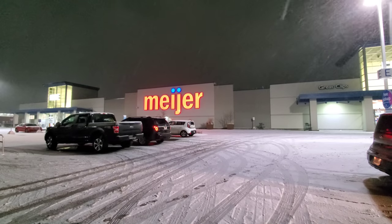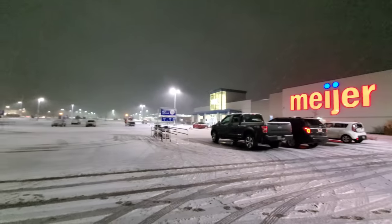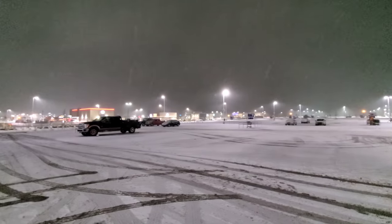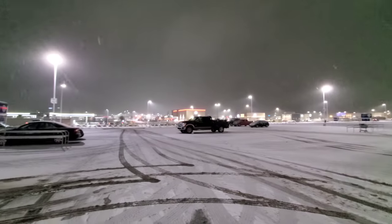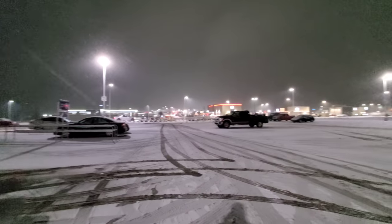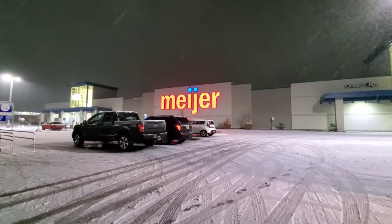Here we are in the frozen abyss that is Kent, Ohio. As you can see, it's snowing really, really good out here. The whole parking lot and everything is covered. But that is okay with me, because we are going to go inside this awesome store and check out what they have.